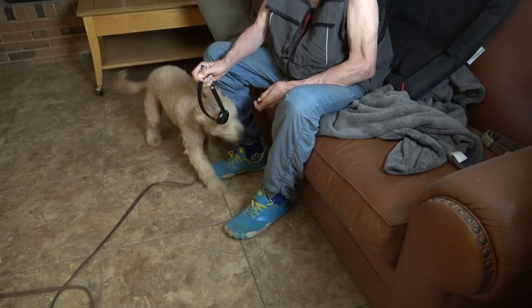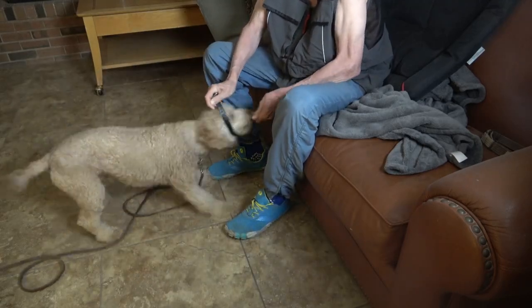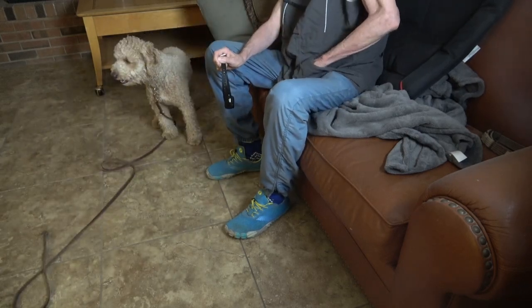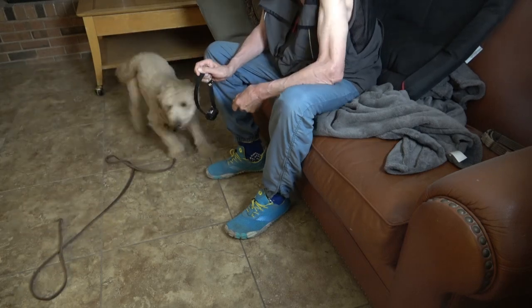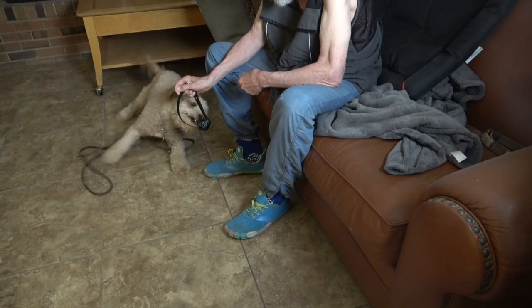I'd like to show you the process in order to slow you down and have your expectations regulated — not going overboard with the action required from a dog. Here you see him being all goofy and clowny.